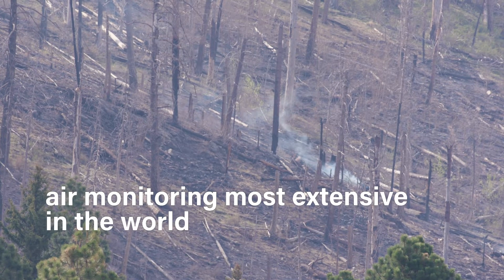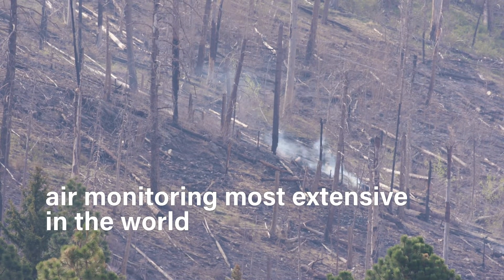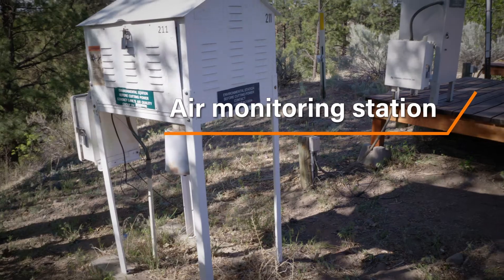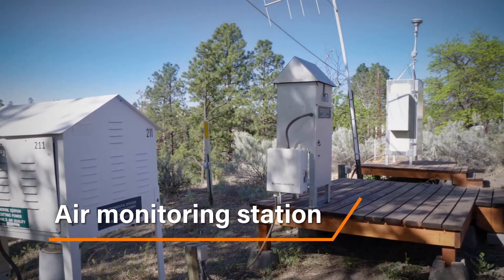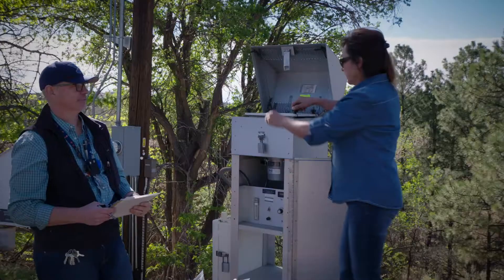Lanl's air monitoring program is probably the most extensive in the world. We have a series of ambient air monitoring stations that circle the lab property here in the town site and also farther away in nearby communities. These stations pull samples of air through a sample filter, which we then send off-site for analysis.